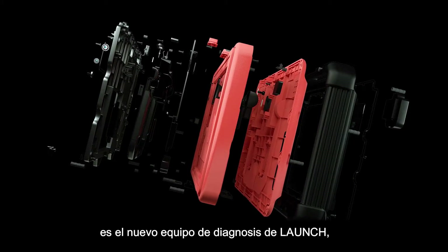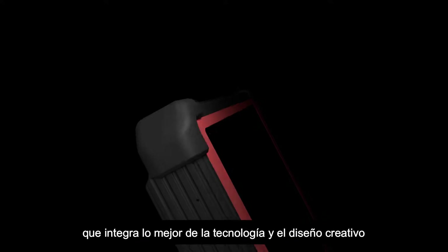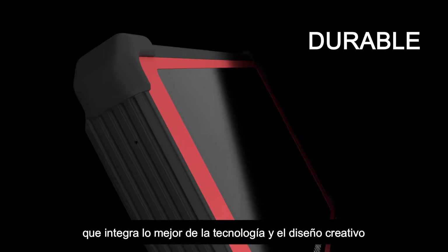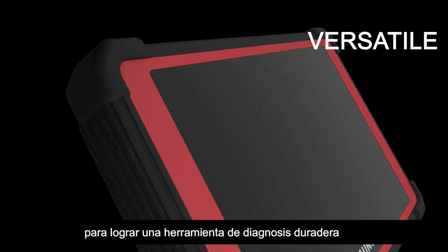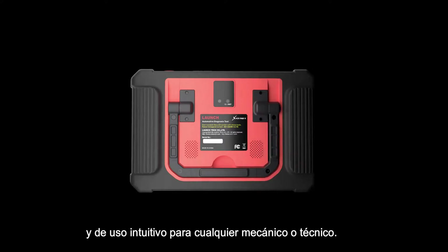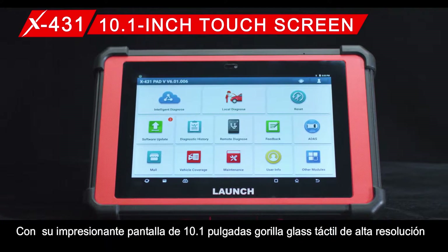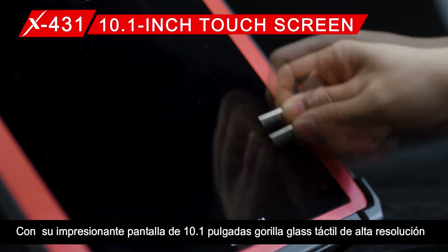The X431 PAD 5 — the ultimate vehicle diagnosis tool from Launch — integrates state-of-the-art technology and creative design for a durable, versatile, and easy-to-use scan tool for any automotive technician or workshop, featuring a stunning 10.1-inch Gorilla Glass high-definition touch screen.